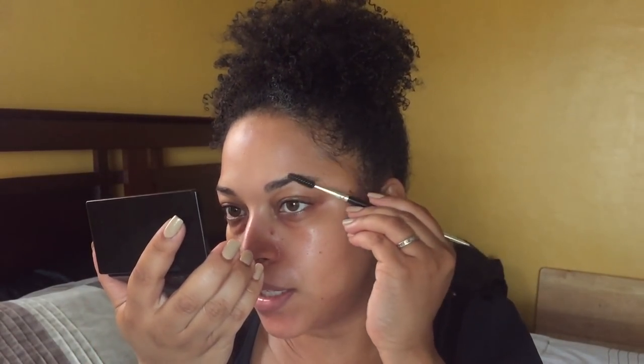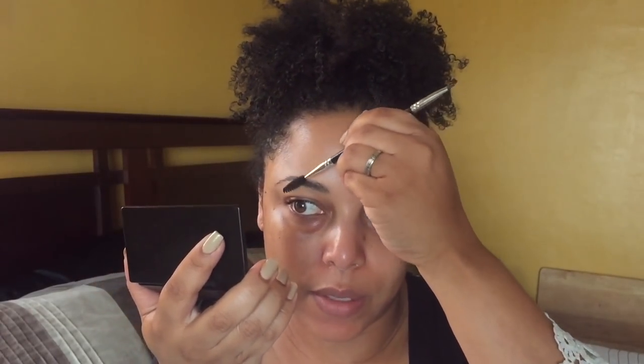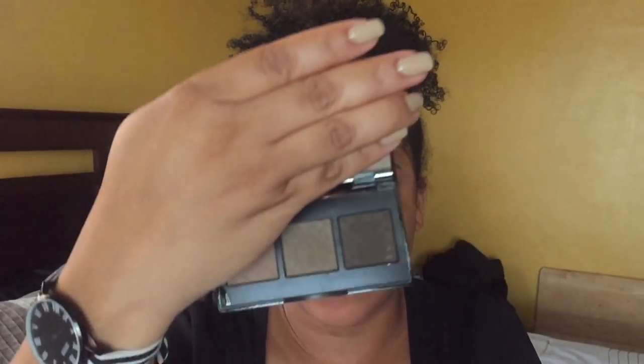I've been loving this Brow Gal. I gave my Anastasia a break just to test some more brow products and my brows are growing in. I'm using brow powder and the Brow Gal Convertible Brow in zero two — I use the darker shade on the outer tail and the lighter shade on the inner part.